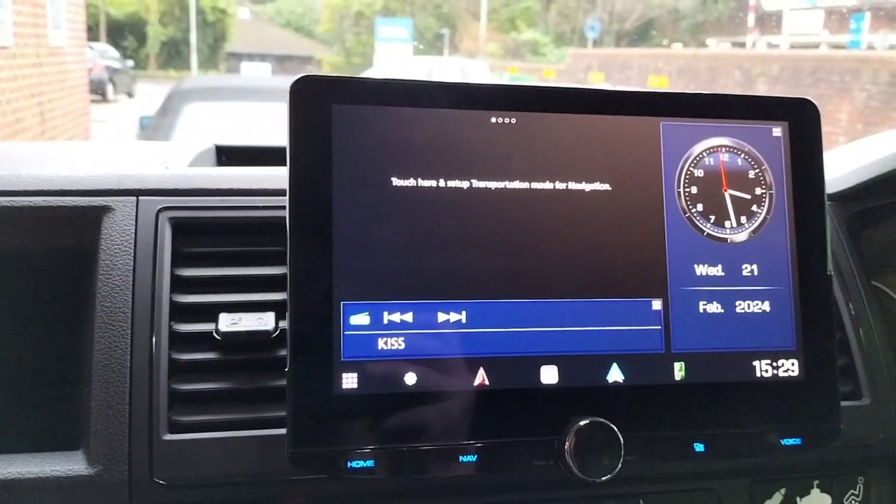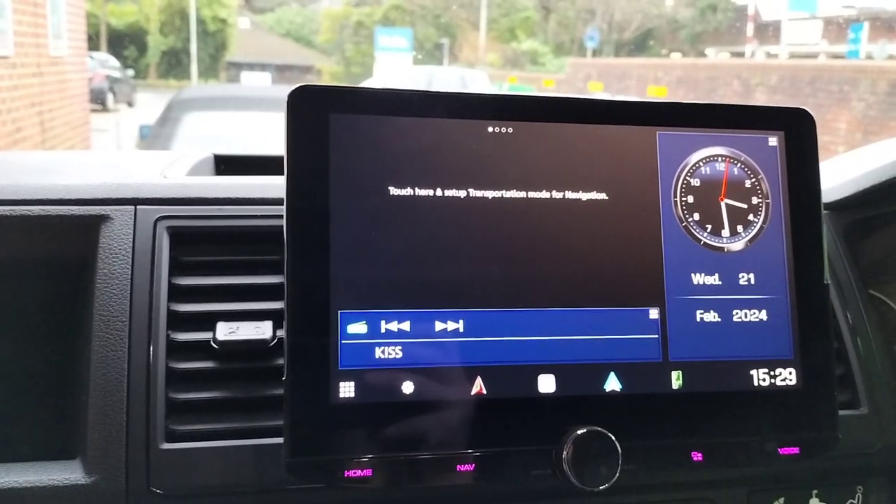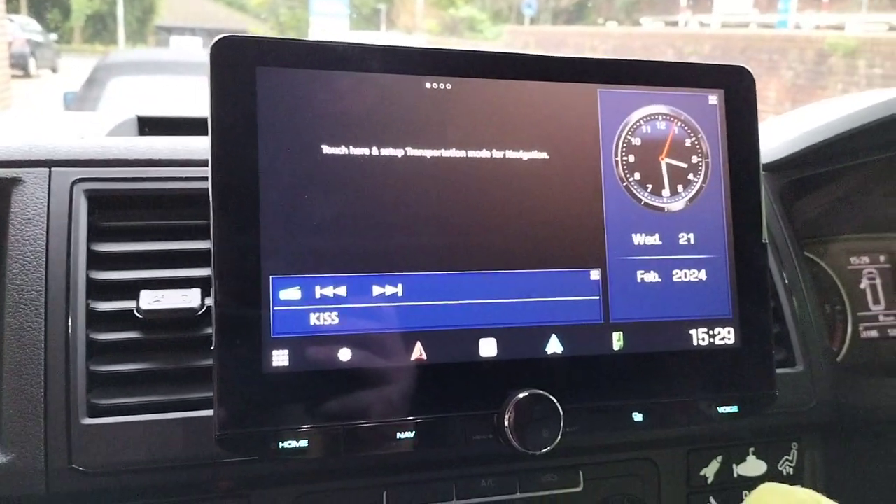Obviously it does all your navigation and everything, all built in, all integrated. Lovely bit of kit.